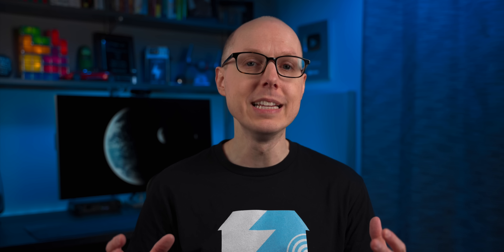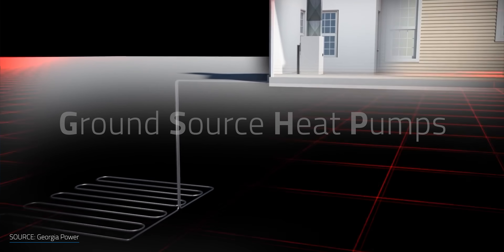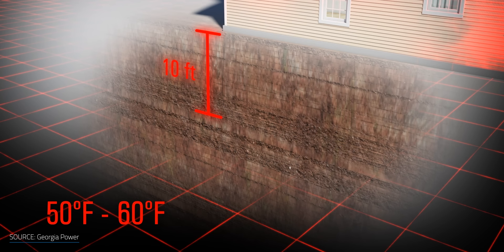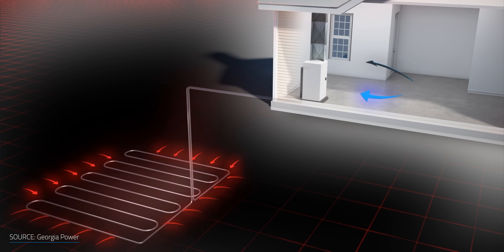Geothermal systems have been in place since the 1940s, initially providing water heating. With the technology's evolution, these systems have been used for electricity generation and heating and cooling — also known as ground source heat pumps, or GSHP — which take advantage of the ground's stable temperature. A geothermal heating system is made up of fluid-filled tube loops to exchange heat with the soil, and a heat pump that removes the heat from that fluid, concentrates it, and transfers it to the building using ductwork.